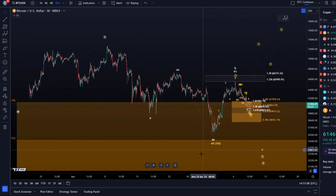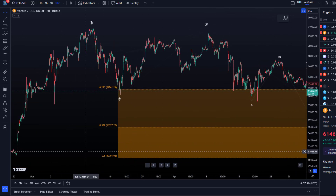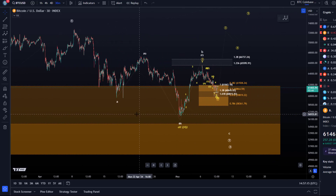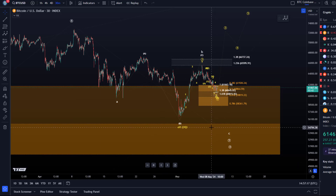We have our main support region between 50.7k and 61.7k for the larger degree fourth wave correction, and then we have our smaller degree micro support area between 58,360 and 61,930. We observed an initial five-wave move from the first of May low, and in both scenarios we want the price to go down.